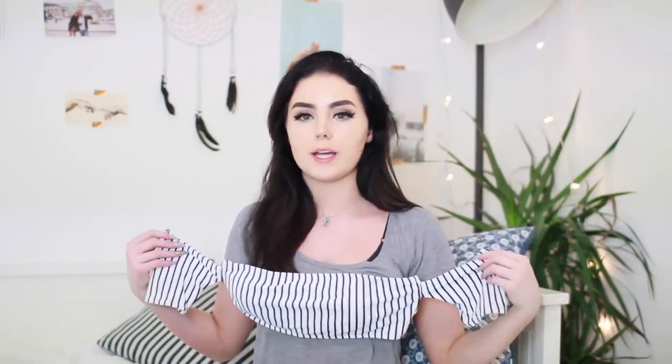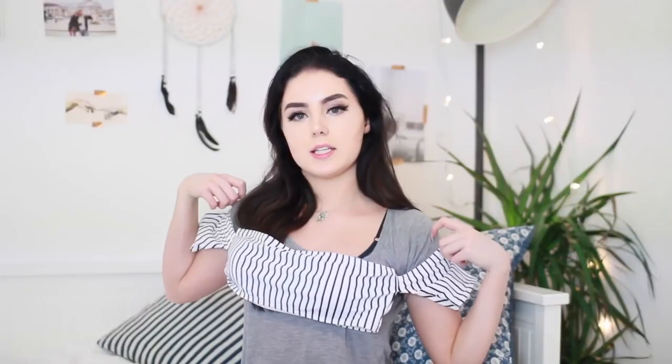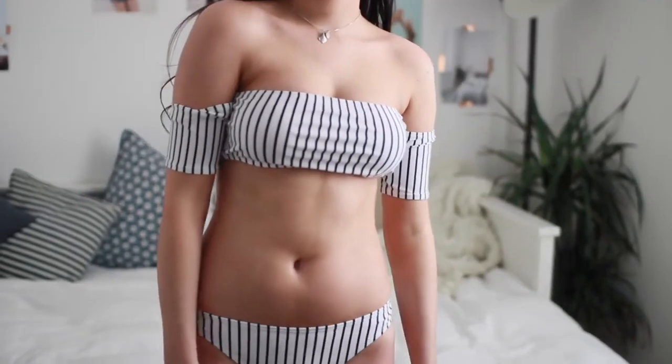This next one I feel like so many of you guys are going to love — I know my sister is going to love it. It is this stripy black and white bandeau type thing with little sleeve things. I've never seen a bikini like this ever in my life. It's so cool. I just love the fact that your arms are in there so there's no way your boobs could possibly fall out. And it comes with the matching bottoms and it's just so cute.